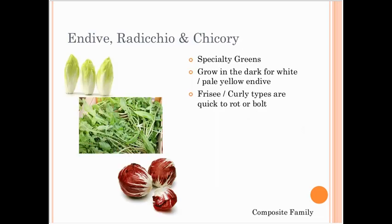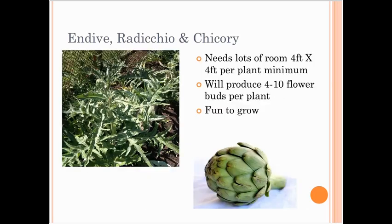Also in the composite family: endive, radicchio, and chicory — more specialty greens. To get white Belgian endive, you actually need to grow it in the dark. The Belgian method involves starting the plants, then cutting off the top and putting the roots in the dark for months before harvesting. The frisée and curly types can be quick to bolt and a bit more challenging to grow. Dandelion is also a composite family crop worth harvesting.